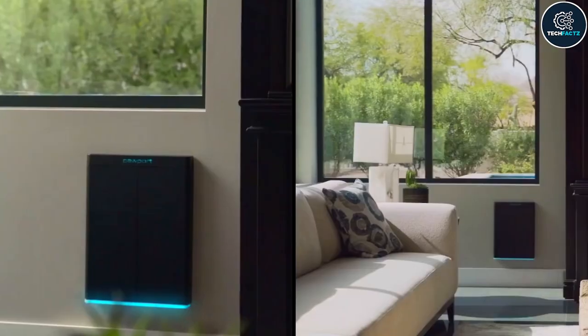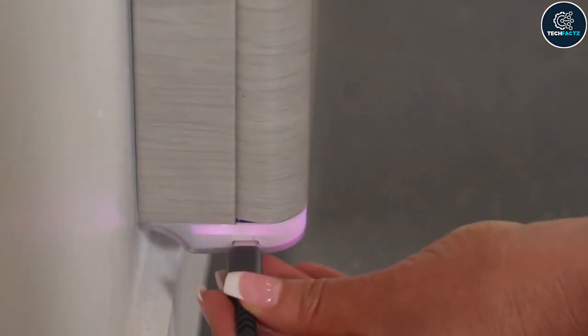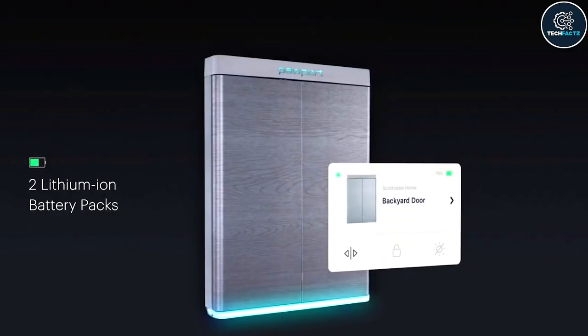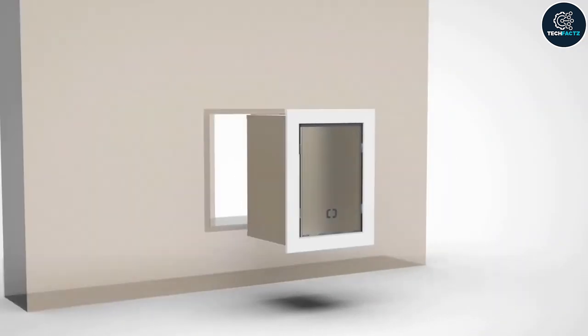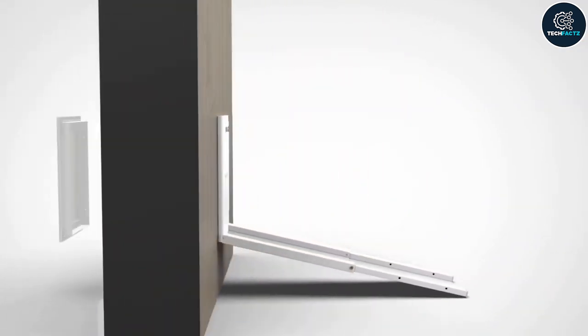The door is available in three sizes and a variety of finishes to match any interior. If you do not already have a pet door there is a whole set that comes with everything you need. It is hands down the most stylish and functional pet door on the market right now.